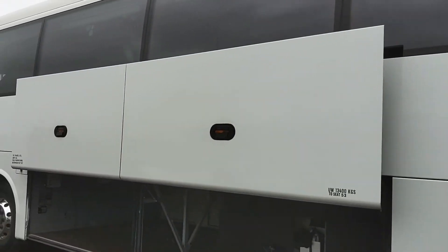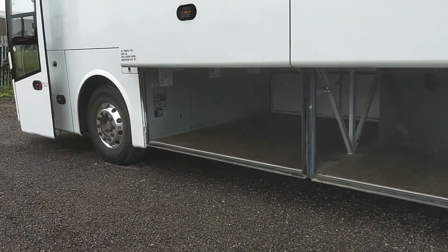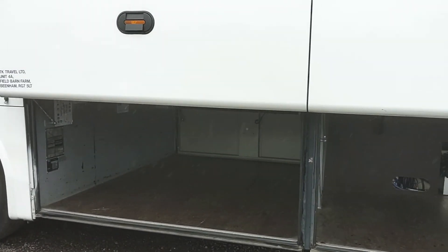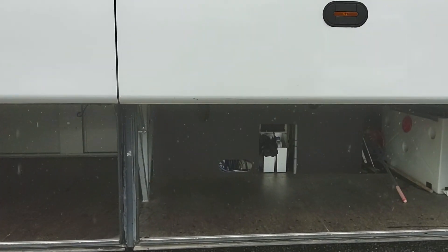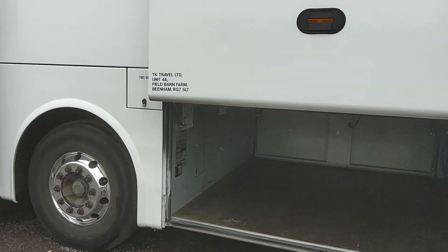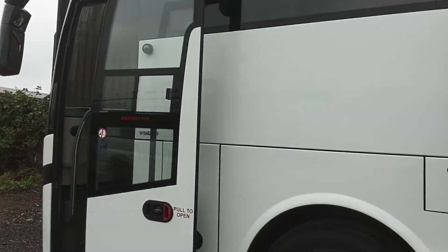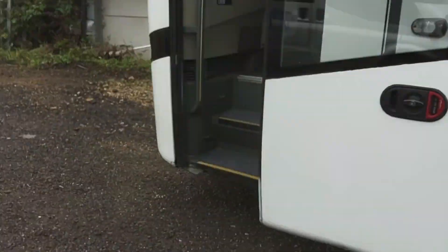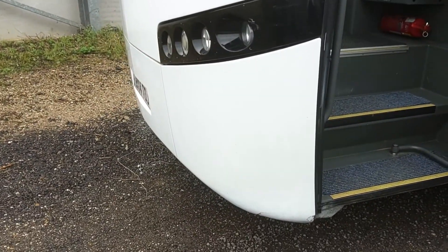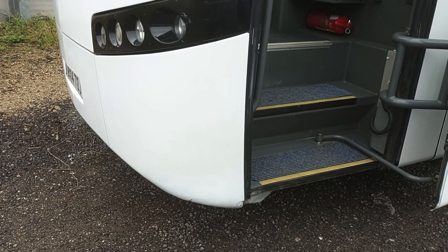We've got parallel opening lockers with a really good amount of luggage space. There's one thing about these 12.6-metre Jonckheeres — they can swallow luggage. The only other thing is that at some point it's had just a small whack on that corner, and the paint's slightly out of shade.